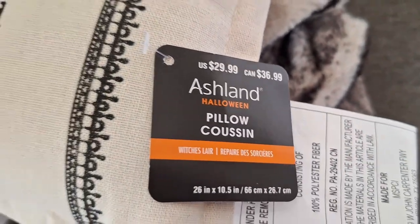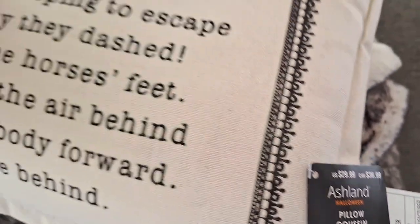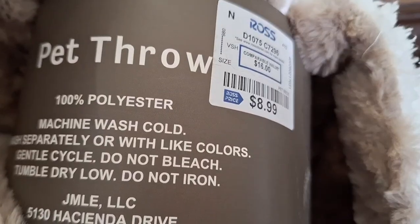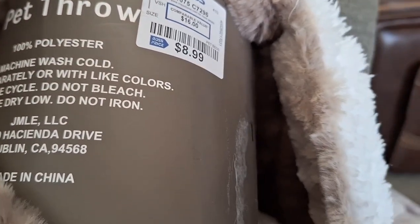I found the Legend of Sleepy Hollow pillow at Michael's — I was jumping for joy when I saw it! It was $30 but I got it for $14 and change with the coupon I had and the discount they had as well, so that was really nice. I also bought this for $8.99 — it's a pet throw from Ross.